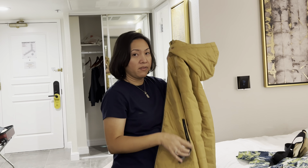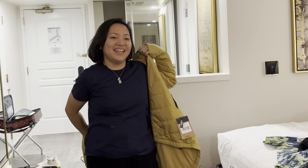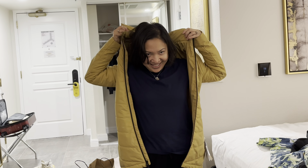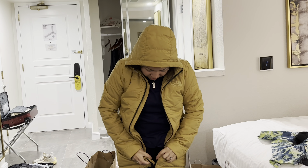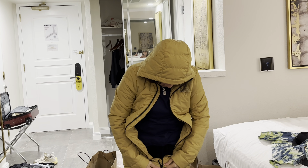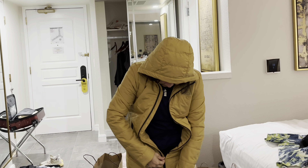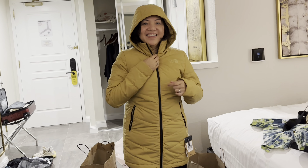The parka is 50% off, so it's $75 US dollars. It's really thin despite being called a parka, which I love. It's perfect for fall weather — Calgary weather. My other jacket is too thick, but this one is just right, and the color is beautiful.